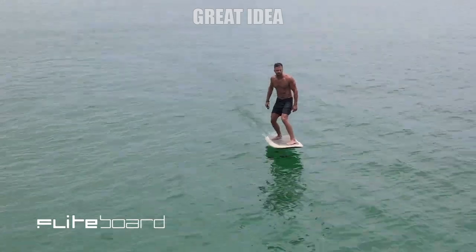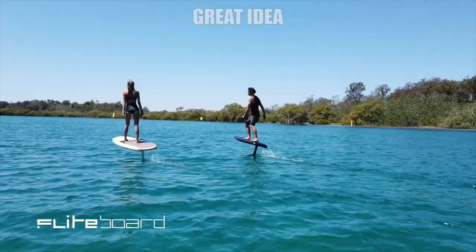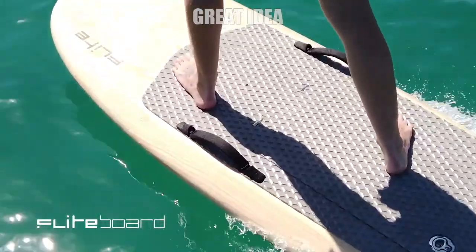The two batteries of the E-foil last for two hours of riding without recharging, and convenient control, optimal shape, and interchangeable underwater wings allow you to create your own unique style of riding.